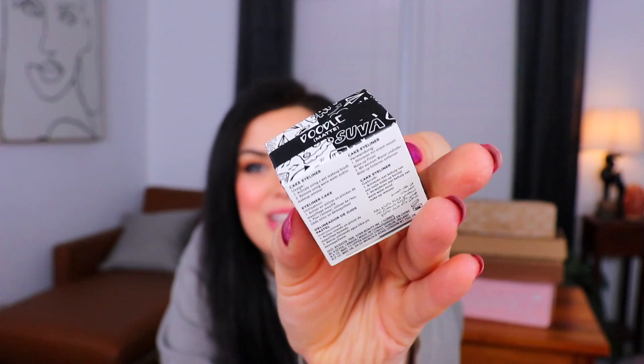Next up we have a Suva Beauty Hydro Liner in the shade Doodle — matte, and you use a wet makeup brush to apply it. Oh my gosh, it's dual-sided! A white and a black eyeliner. I don't think I've ever used a white eyeliner but I feel like that could be fun — for the waterline, or doing graphic liners like a white wing or little clouds and daisies on your eyes.